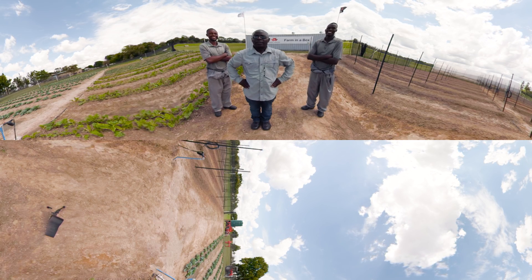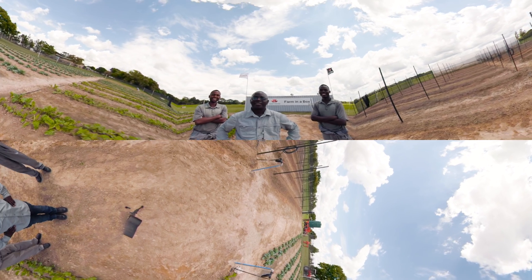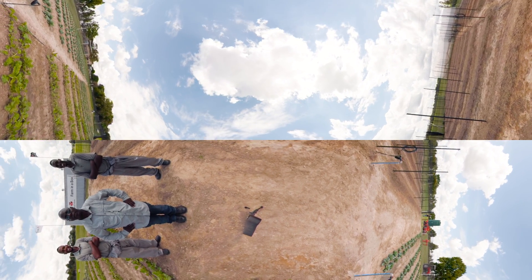Farm in a Box: an innovative solution that improves the industry and the lives of the people dedicated to it, whilst ensuring farm machinery is used responsibly to preserve soil health. Farm in a Box.